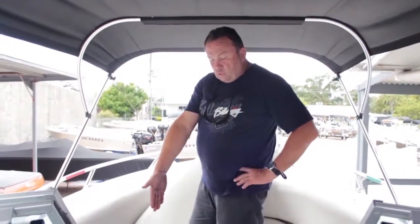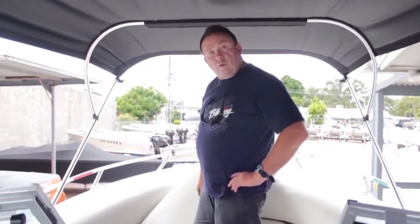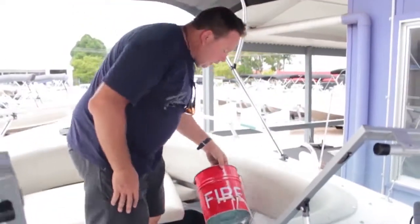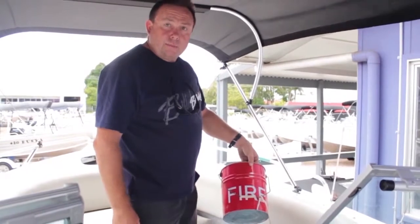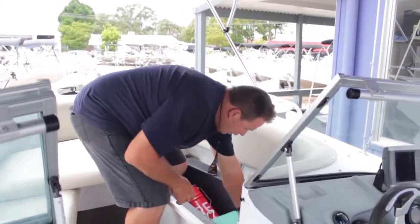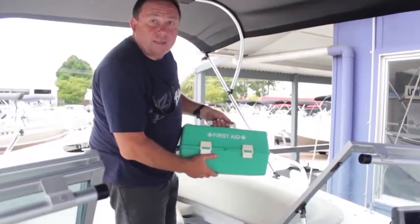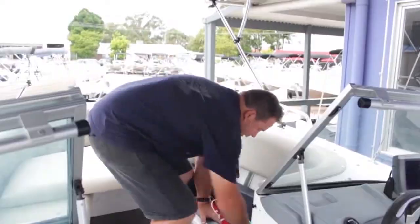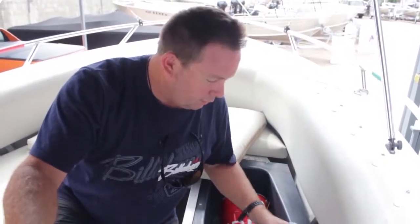We also have some spare tools and some extra engine oil if needed. Over this side, I have the bailing bucket with some rope on it. We also have a full first aid kit — everything's in-date. We've got plenty of drinking water, a few bottles in there, enough for everyone on board for the day.